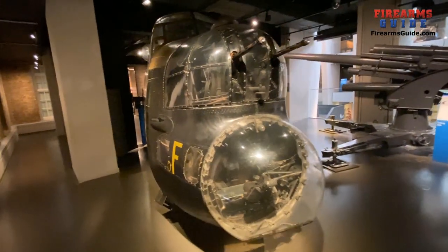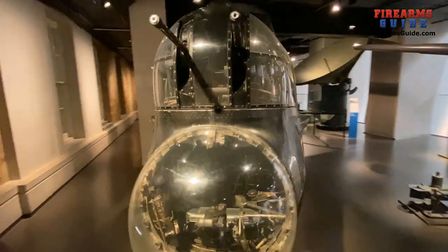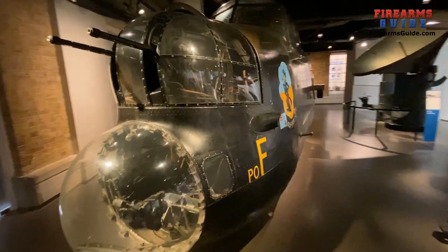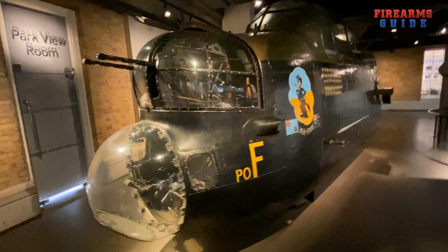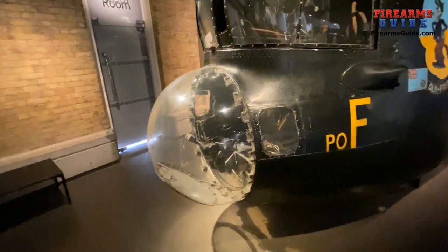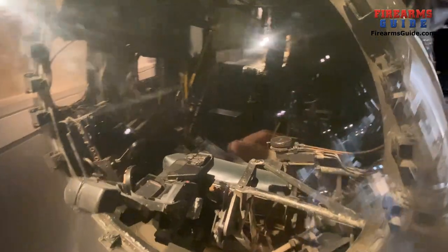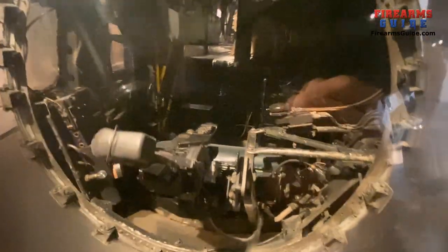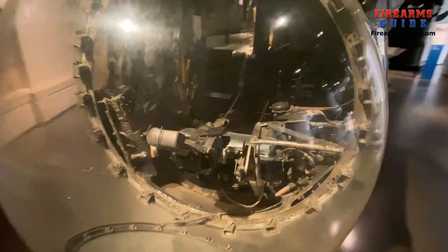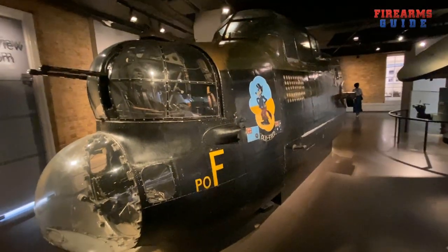It's a phenomenally complex piece of machinery. So much waste in a war — to build all of these machines of war that can be shot down on the first flight. Incredible waste. So, the Avro Lancaster.